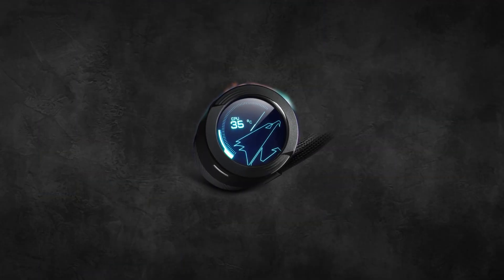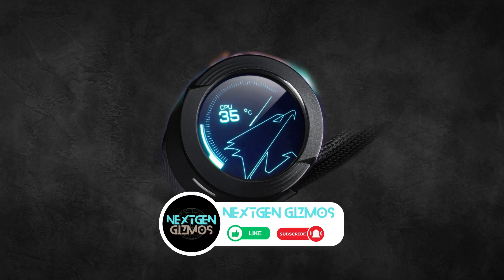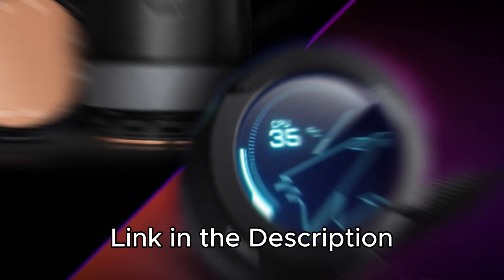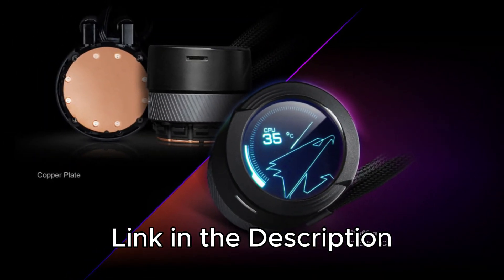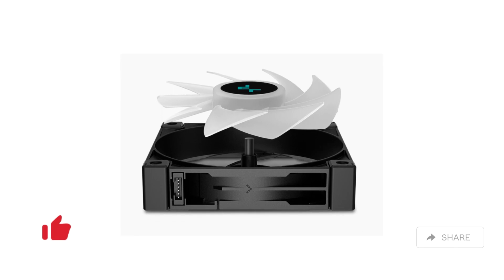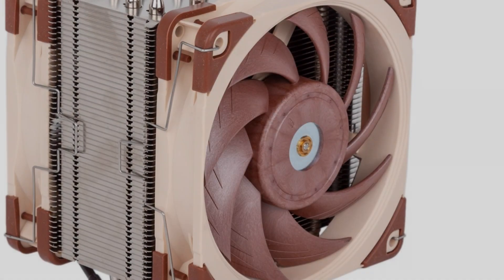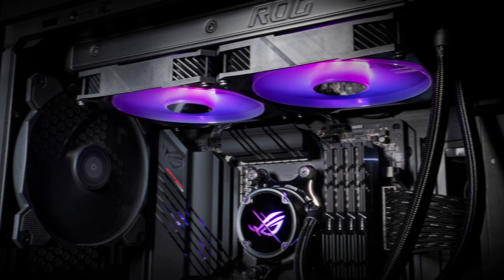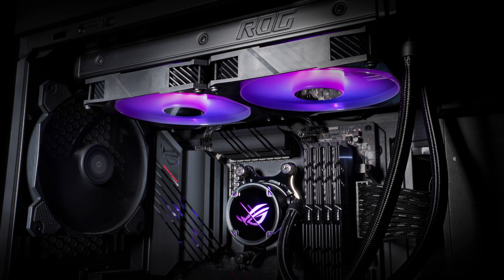Done exploring the best CPU coolers of 2024 — ready to keep your system running cool and smooth. Check out the links in the description for the latest prices. If our roundup helped you, show some love with a thumbs up, share the knowledge with your tech-savvy friends, and don't forget to subscribe and hit the bell. Stay cool and stay tuned for more cutting-edge content, tips, and reviews.